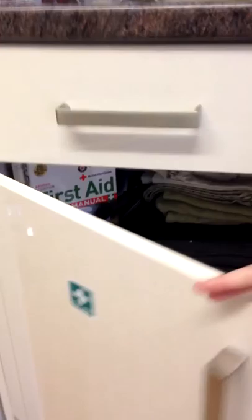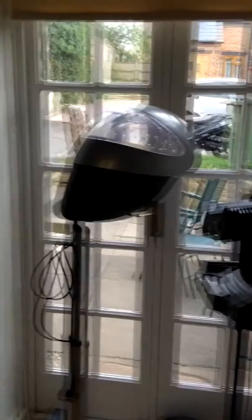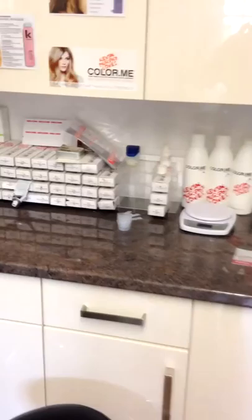Over here we have our first aid kit, along with a guide to how it's all used if you're new, and some bits and pieces to help us out. This is probably not a very good example, but we have something blocking this exit which should be moved.